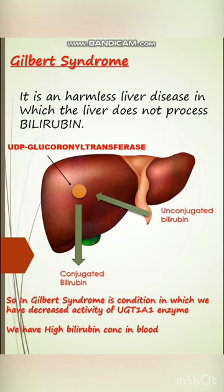We have a defective and decreased activity of the UGT1A1 enzyme, also called UDP glucuronosyltransferase. As a result, we have a high concentration of bilirubin in the blood.